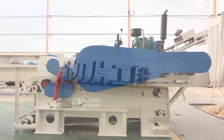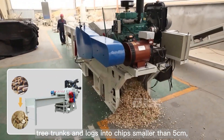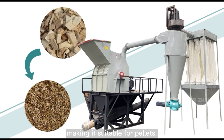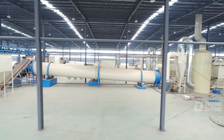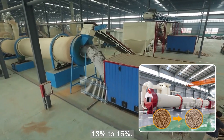Crushing Process: Wood chippers process tree trunks and logs into chips smaller than 5 centimeters. Then a wood crusher turns chips into sawdust, making it suitable for pellets. The optimum moisture content for granulation is 13 to 15 percent.